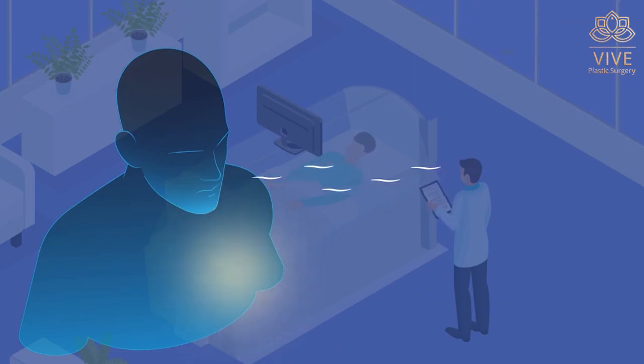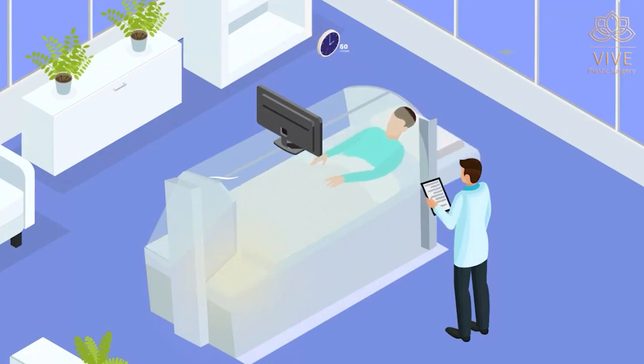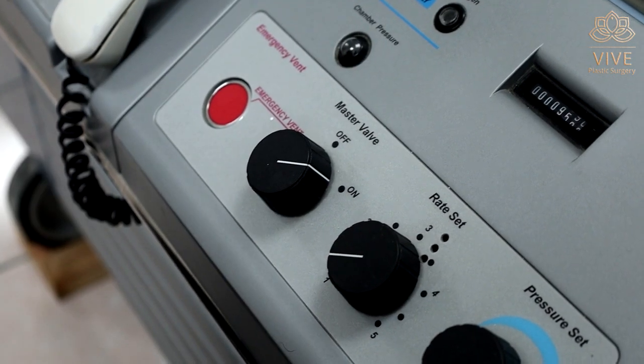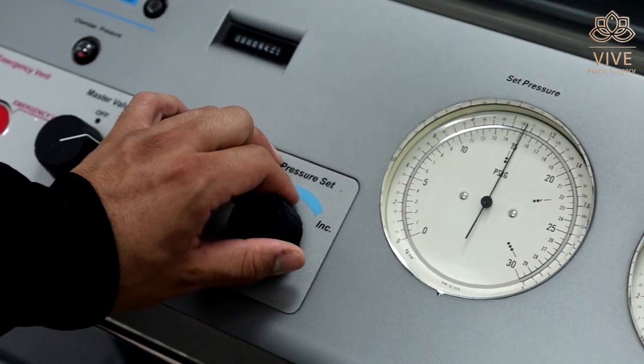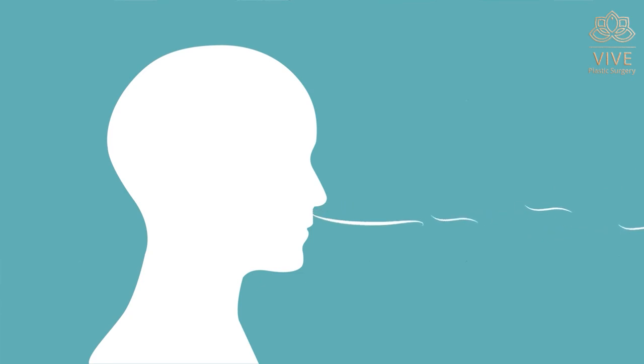The oxygenation in the blood produced by hyperbaric oxygen therapy successfully repairs and prevents many post-operative complications, mainly wounds that don't close properly, generating scars or infections.